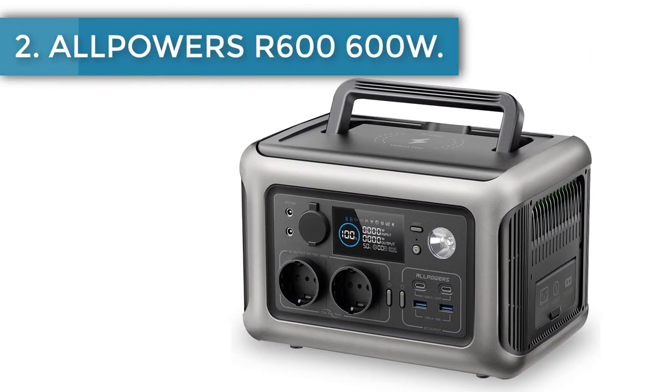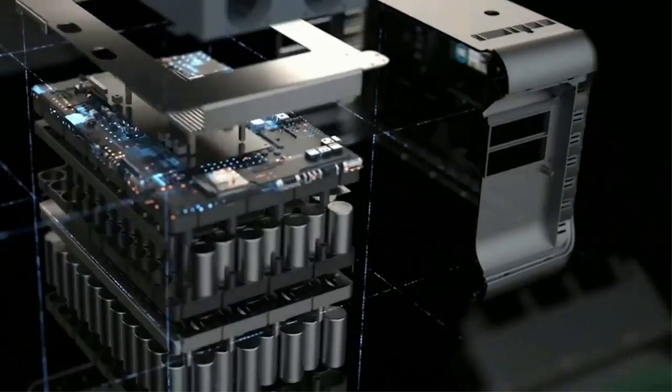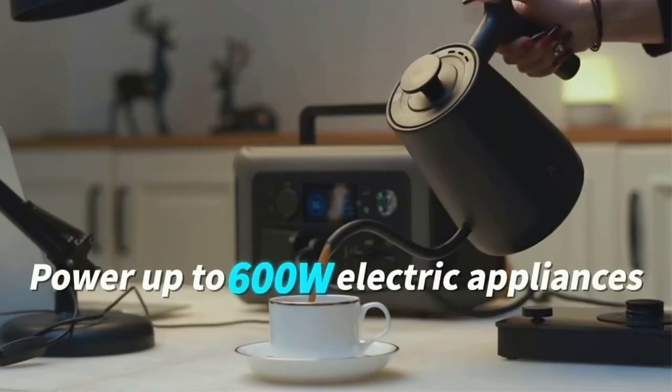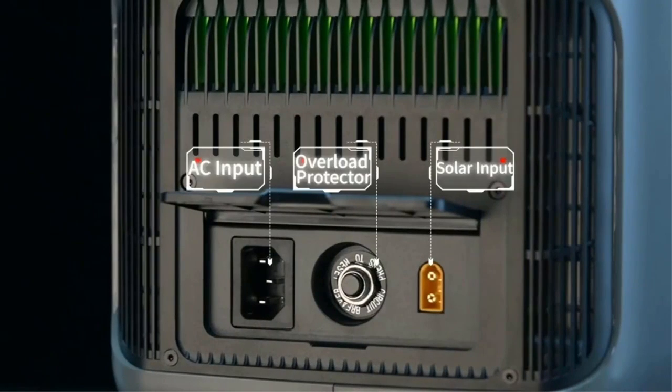Alpower R600 — 600W. Alpower's portable power station features 2 AC outlets, 230V 600W, 1200W peak, 2 USB-C ports, 2 USB-A ports and 1 DC car port. With an output of up to 600W,